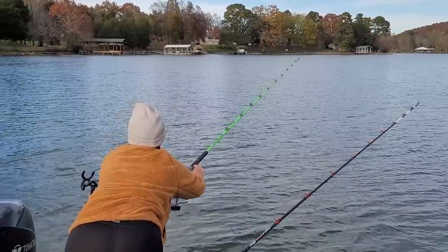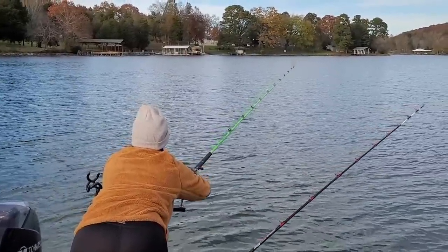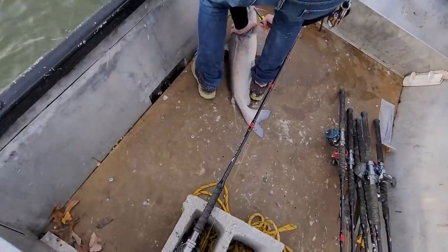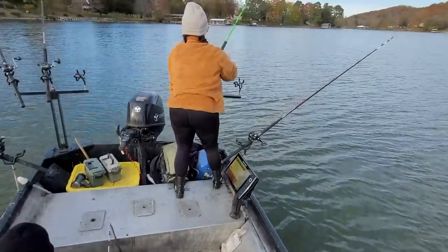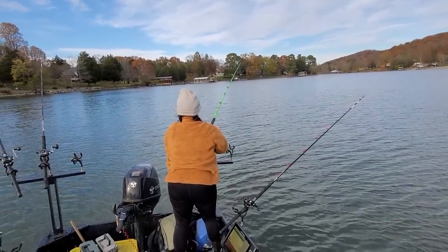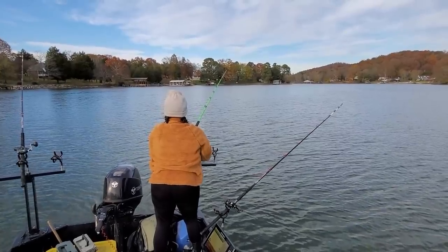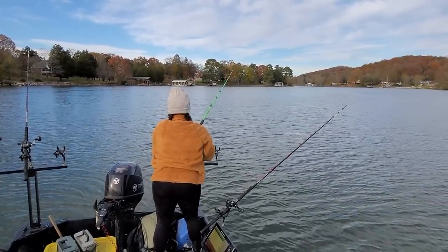We had to bring it in anyways — he hit it and popped that board. Brett's unhooking one on the floor, Chica had a hit on the other one back there. And as soon as we got in that creek channel, bam, we were getting hit. That's a good sign.